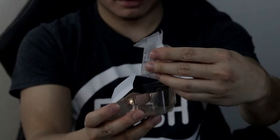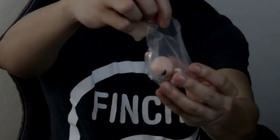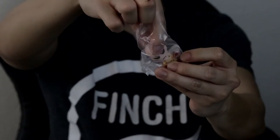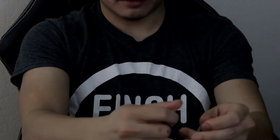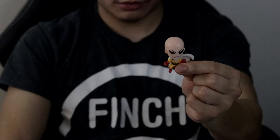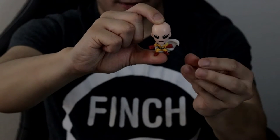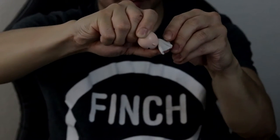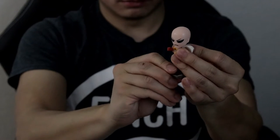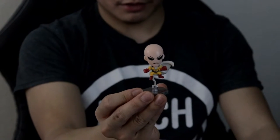Oh cool — we got Saitama! This is Saitama, the main protagonist of the series. This is one of the several Saitamas you can get in this blind bag — there are about five different Saitamas total. This one is the fighting stance Saitama. You just connect him at the back like so, and there we go — the figurine can now stand.